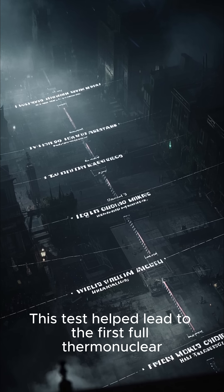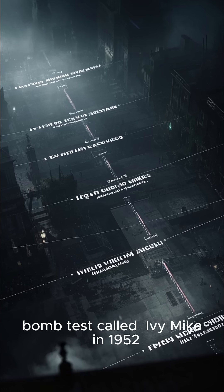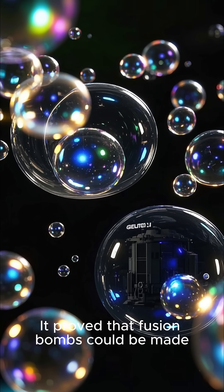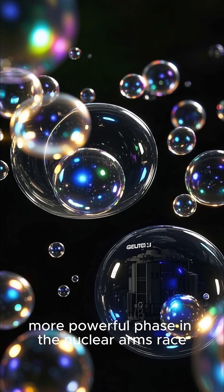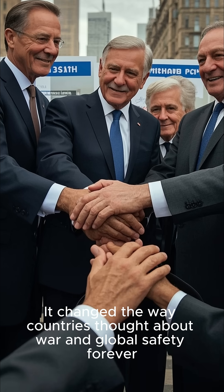This test helped lead to the first full thermonuclear bomb test called Ivy Mike in 1952. It proved that fusion bombs could be made, and it started a new, more powerful phase in the nuclear arms race. It changed the way countries thought about war and global safety forever.